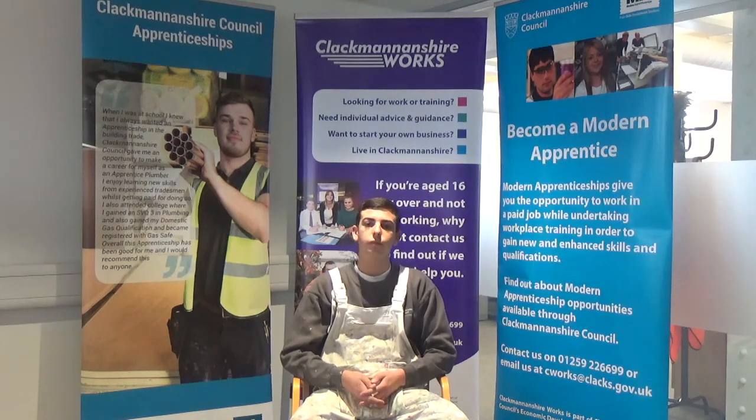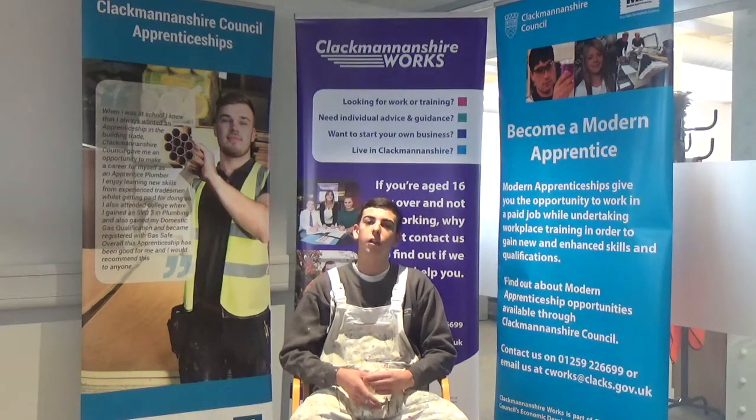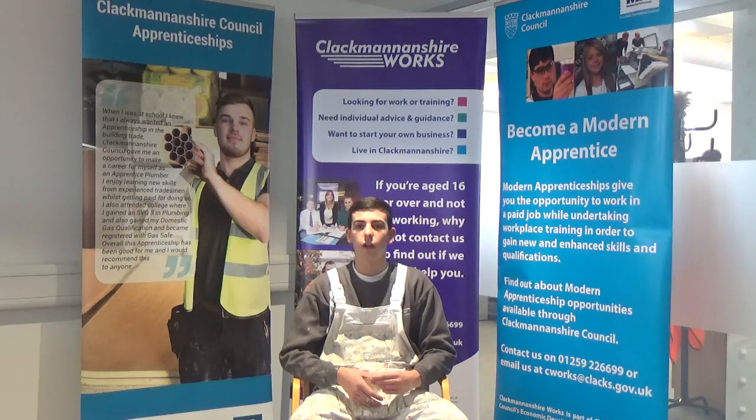Can you tell us the journey you undertook which now sees you in a modern apprenticeship? When I started off at school I knew I wasn't a classroom person — I knew I was going to be a hands-on person, so it led me to look into the construction industry to look for apprenticeships. I saw that Clackmannanshire Council were taking apprenticeships on through Clackmannanshire Works, eventually got in touch, ended up with interviews, went through the process, and eventually got offered an apprenticeship.